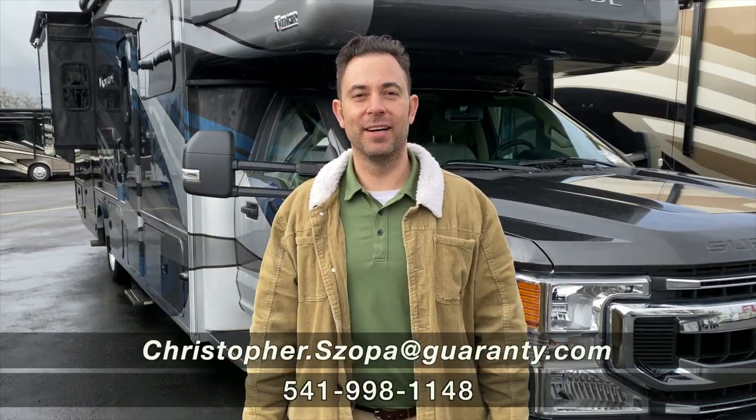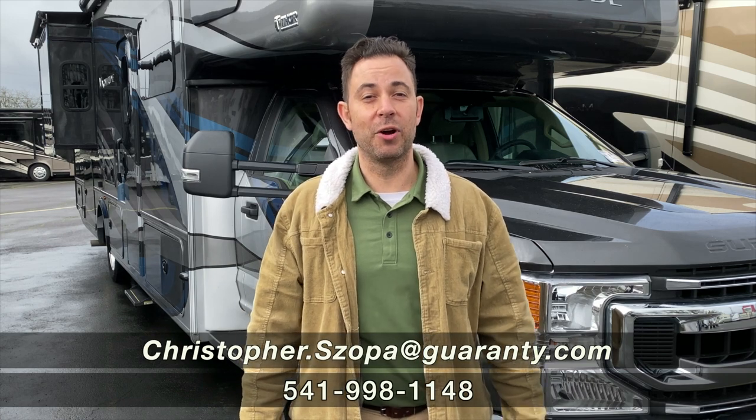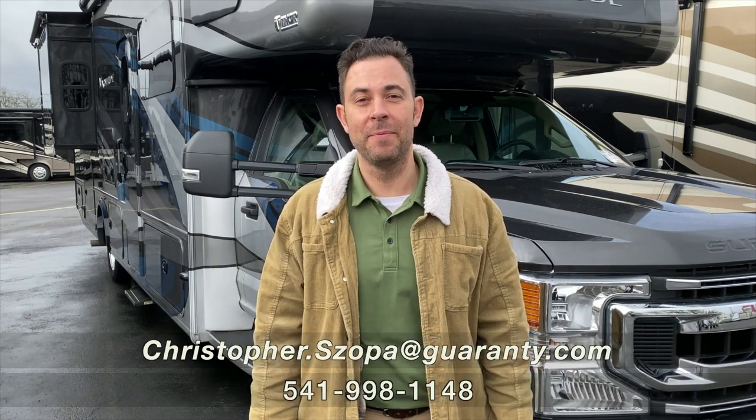Hey, I'm back. Chris Shopa, Guaranty RV, and I have an awesome walkthrough for you guys today.